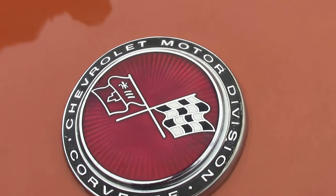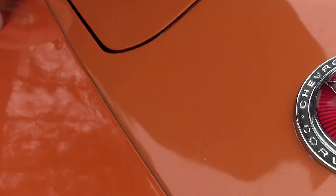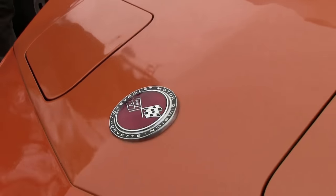You'll often notice that these older cars will have two colors here, most of the reason being that these are a different material than this, and getting the paint to adhere the same is a little bit more difficult.